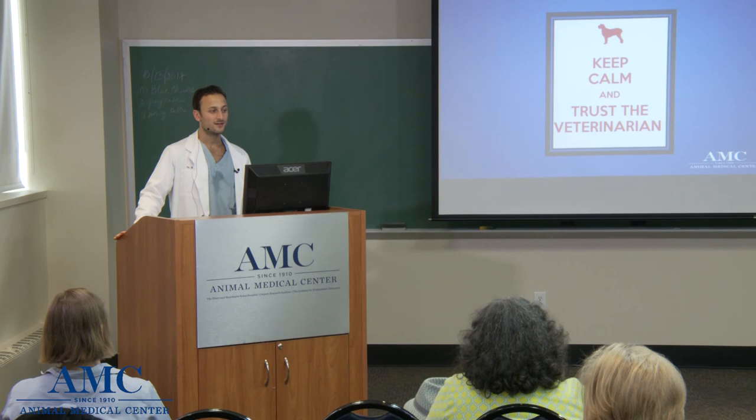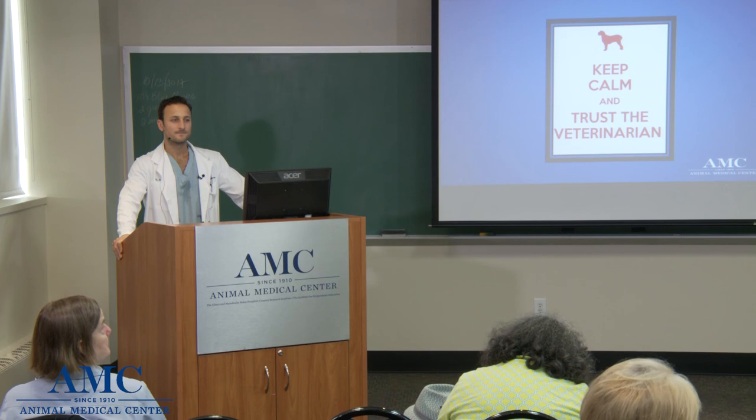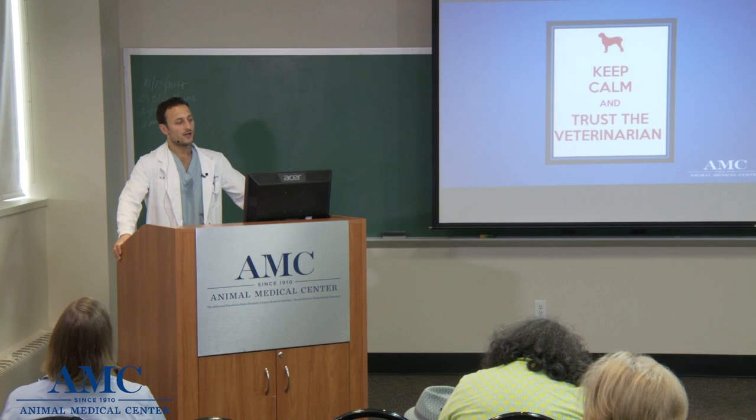With that I will happily take any questions. Thank you all for being here and listening today — I hope you all feel some more comfort coming into the emergency room when that time comes.